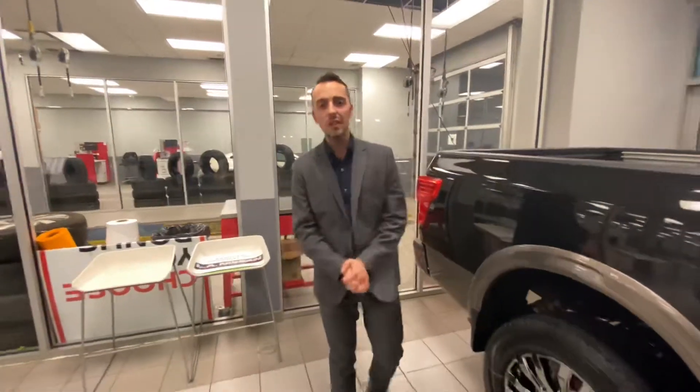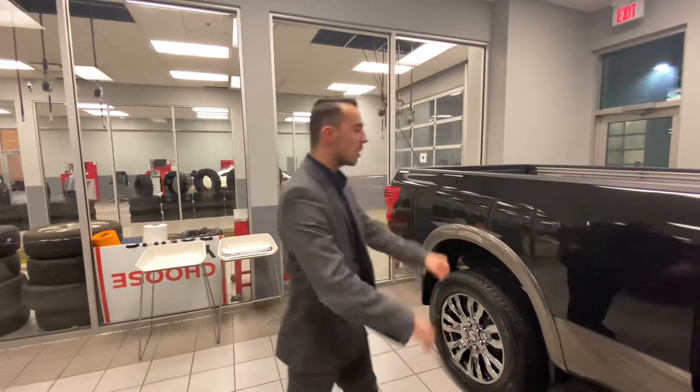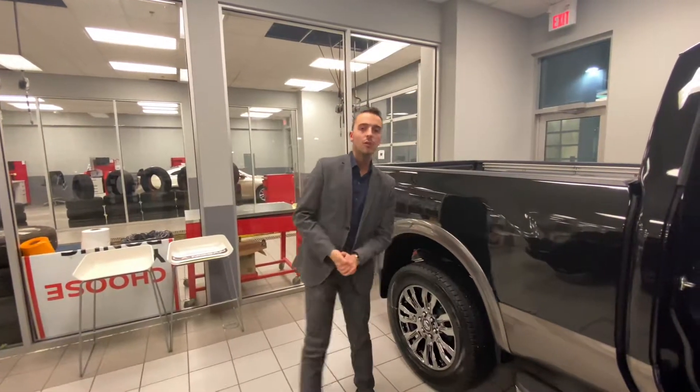Give me a call here at the store: 780-769-0060. We would love to get the approval started on this beautiful truck. I look forward to hearing back from you soon. Thanks.